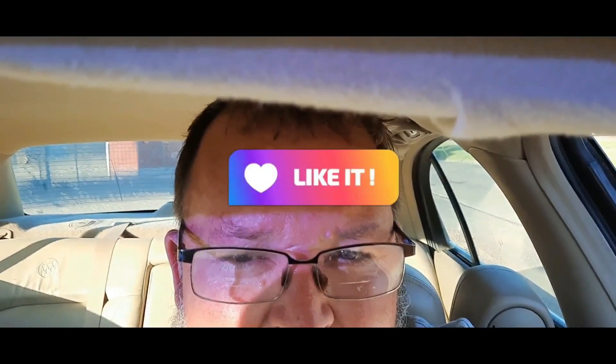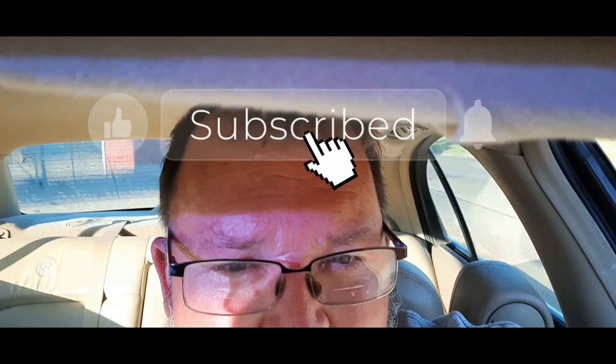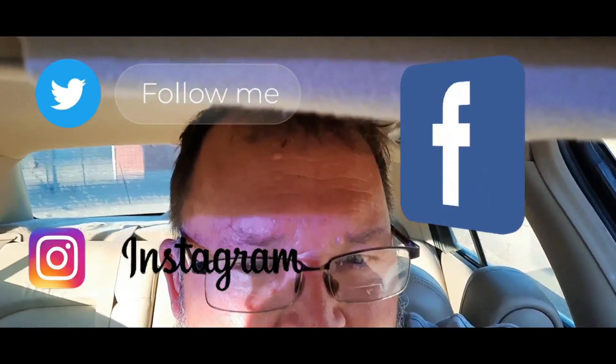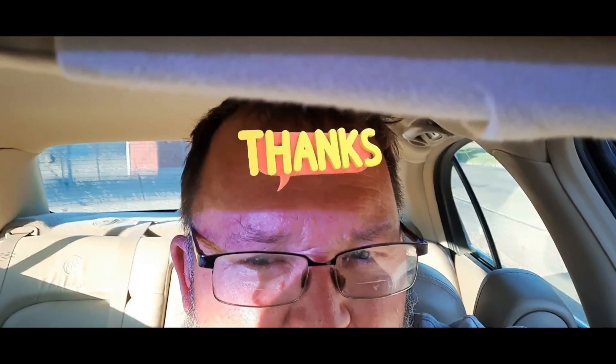Thanks for watching this video on my channel. If you like this video, give me a like or a comment on this video or any other videos I posted, and subscribe to my channel. It certainly helps me get out a little bit more and do all that good stuff. Thanks for watching, I'll see you guys on my next video.